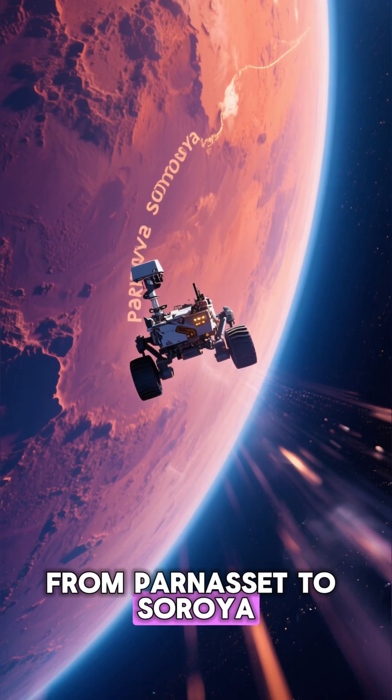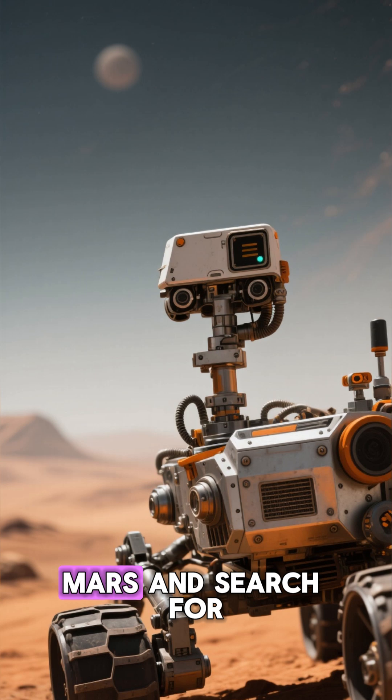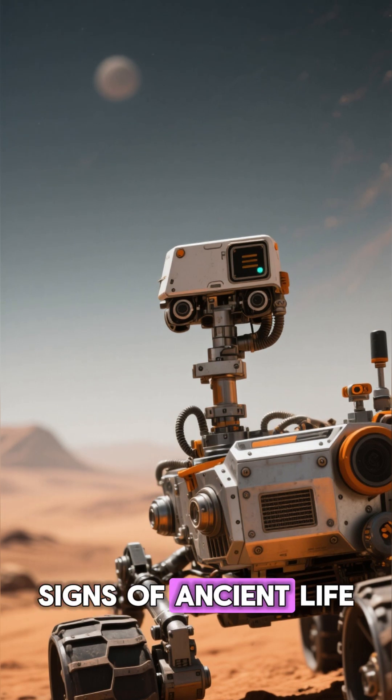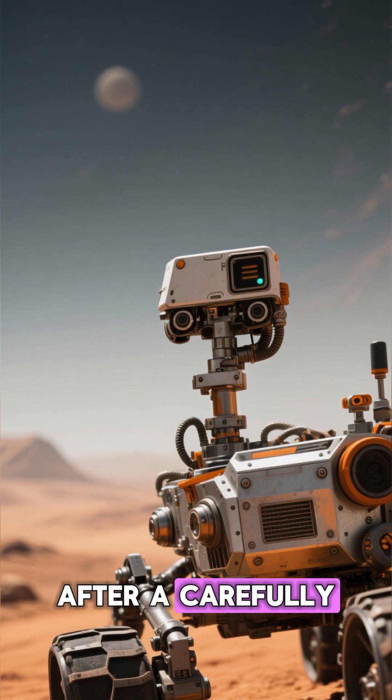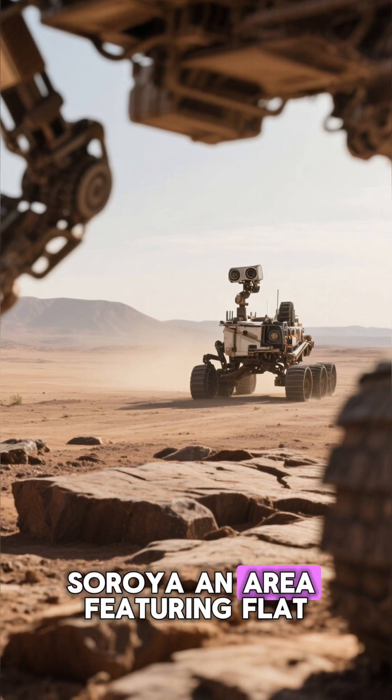From Parnasset to Soroya, NASA's Perseverance rover continues its thrilling mission to explore Mars and search for signs of ancient life. After a carefully planned series of drives, the rover has successfully arrived at the Soroya area.